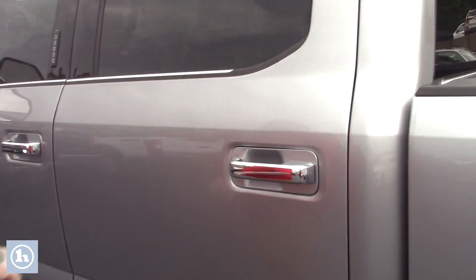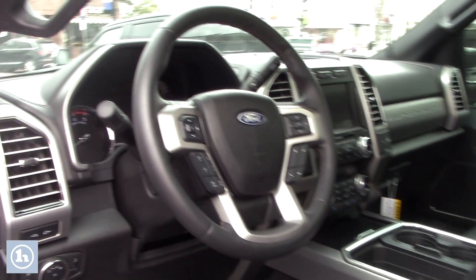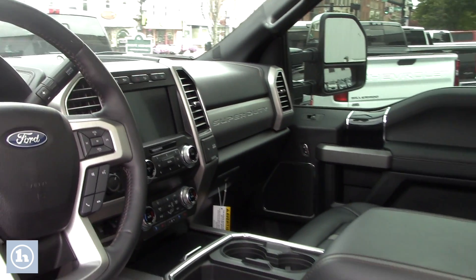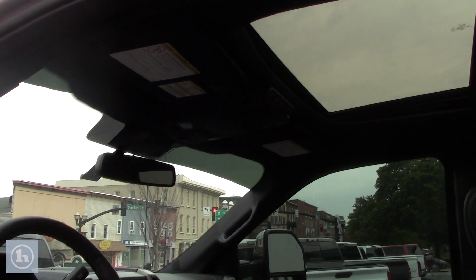Nice comfortable seats for your passengers in the back. Take a look up front — you have power adjustable memory seating, heated and cooled seats. You've got the touchscreen that displays all of your backup camera and media options, all your easy-to-use climate controls. Then you've got the hands-free push-button options on the steering wheel as well as the smart key system.